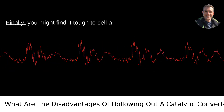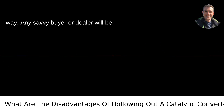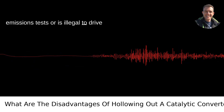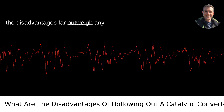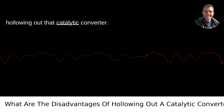Resale value. Finally, you might find it tough to sell a car that has been tampered with in such a way. Any savvy buyer or dealer will be wary of purchasing a car that won't pass emissions tests or is illegal to drive without a full exhaust system. It's clear that while the idea might seem tempting, the disadvantages far outweigh any perceived benefits. Think twice before hollowing out that catalytic converter.